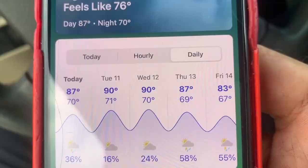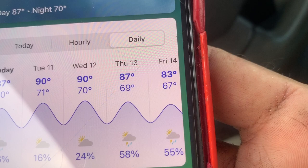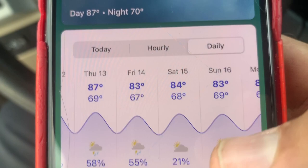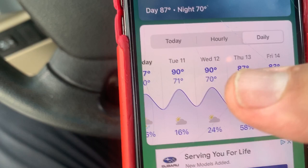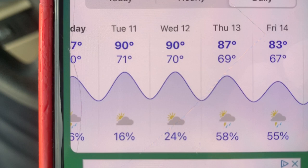Thursday — the day I'm planning to come out and check the traps — there's a 58 to 60% chance of rain, and Friday is 55%. Then it goes back down. I personally think Tuesday with 16% chance and Wednesday with 24% chance are going to be the days that yield the most insects in the trap, because they're looking for moisture. So let's see if I'm right — but that is something to keep in mind.